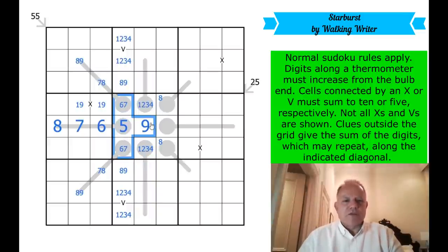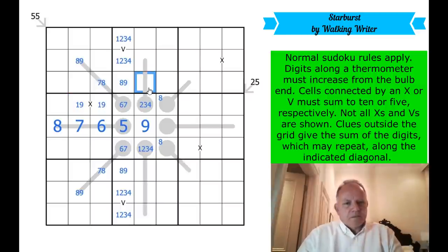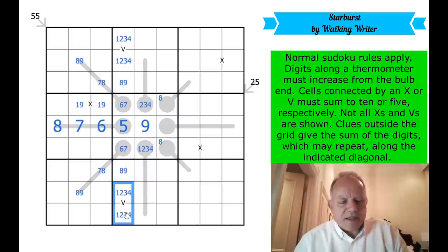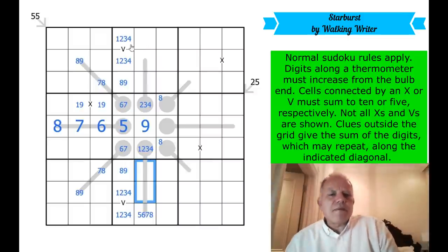That one can't be one because of the one-nine pair. These next two cells could even be from two, three, and four. This one has to be five, six, seven, or eight, because you can only have two of the low numbers there. It doesn't really get me anywhere.